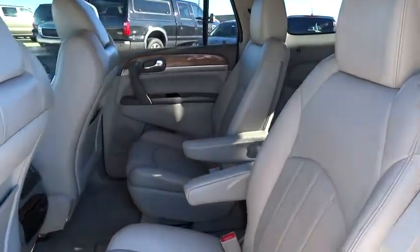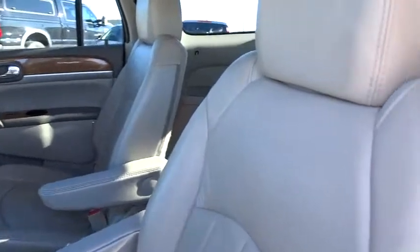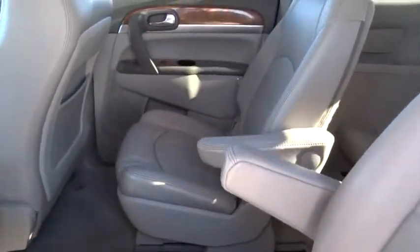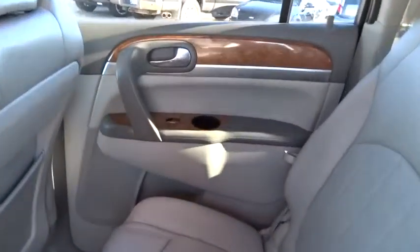Cruise control, auto dimming rear view mirror, PPO, aluminum wheels, floor mats, four-wheel disc brakes, climate control, AM FM stereo radio, rear defrost, universal garage door opener.